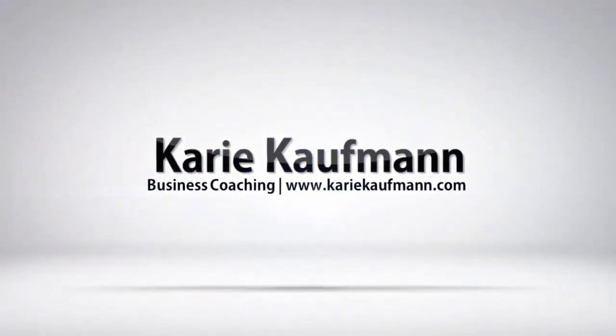Hi, I'm Keri Kaufman and I want to give you a couple of tips for your marketing if what you sell is expensive. So if you sell a service that's a high ticket item, your marketing needs to work a little differently from somebody who sells a low cost thing or a commodity type of thing.